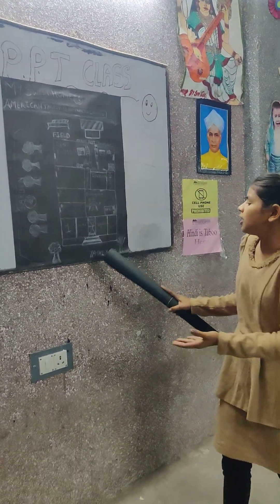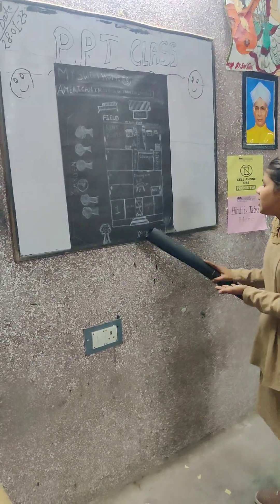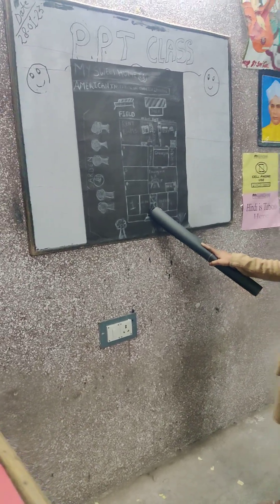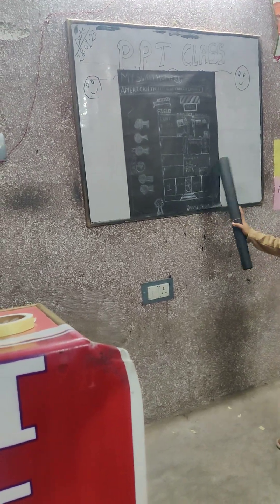When you will go to my home, you will find trees like Madar and Kaner. And there are some stairs and there is a main gate which is painted brown colour. And there are 4 shops beside my gate.